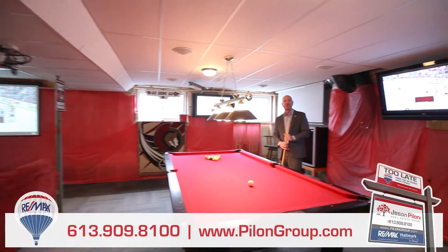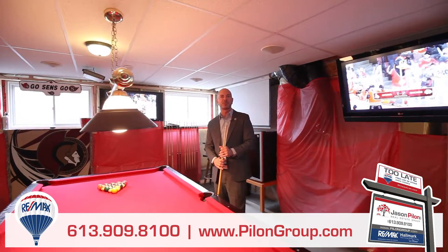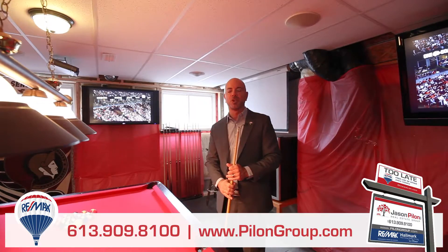Looking for a man cave? Look no further. This basement is all laid out, offering countless design options. Located steps from parks, shopping and schools, this home is ideally located.